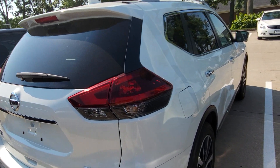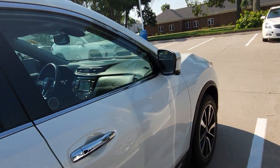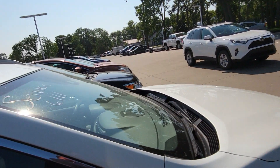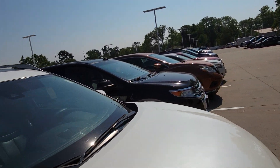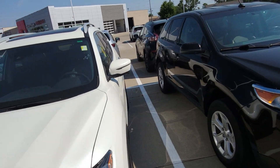I do have other 2018s as well if you don't want to go this high in a trim package, but this one's definitely going to be a winner. Can't wait to show it to you. If you have any questions, give me a call — my phone number is 319-595-4305. I look forward to hearing from you. Thanks.